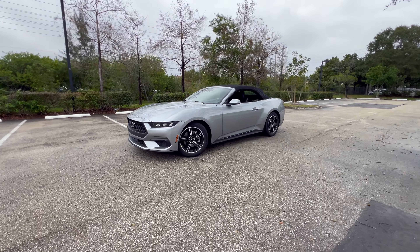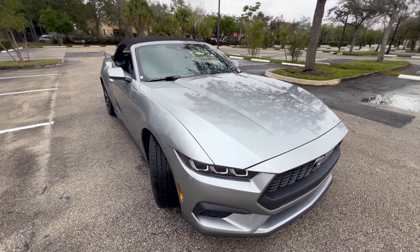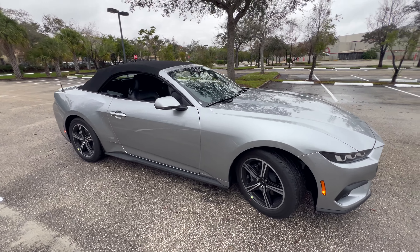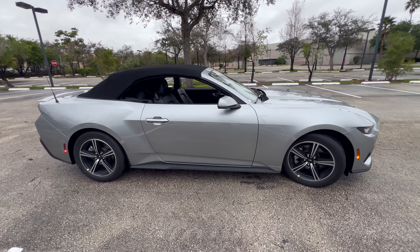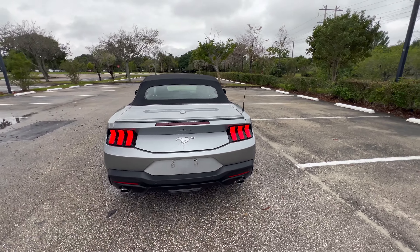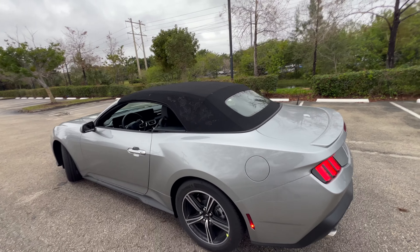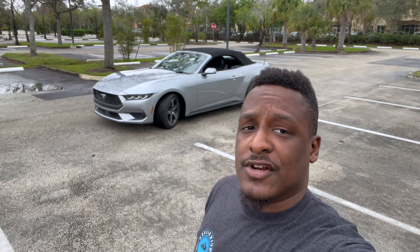Welcome back to the channel. Today we have the 2024 Ford Mustang convertible. This is a rear-wheel drive Ford Mustang convertible with a 2.3 liter engine mated to a 10-speed automatic transmission making 315 horsepower. It comes with a basic warranty of three years and 26,000 miles. If you want to buy a convertible just like this one, it will cost you about $39,000 brand new. The fuel economy is roughly 20 city and 28 highway.